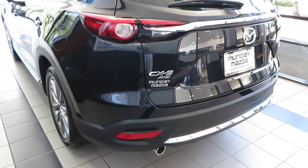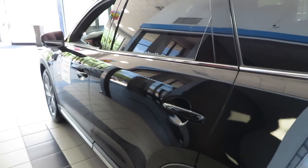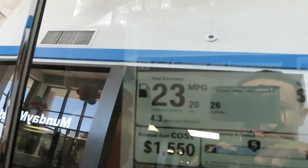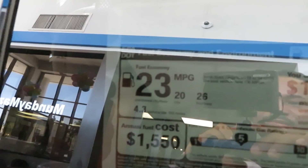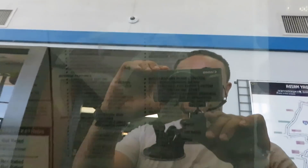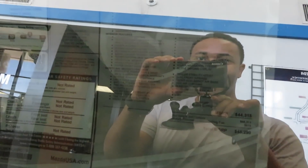2018 Mazda CX-9, all-wheel drive. This is the Signature trim, so it's the top of the line. You get 20 in the city and 26 highway for a combined 23 miles per gallon. Sticker on this one is $45,290.